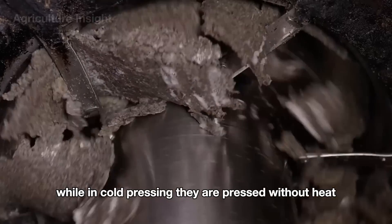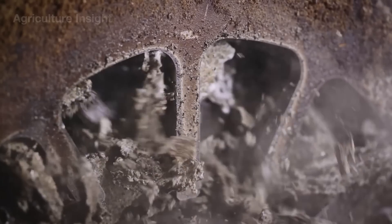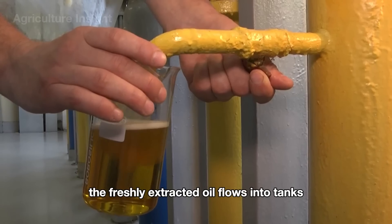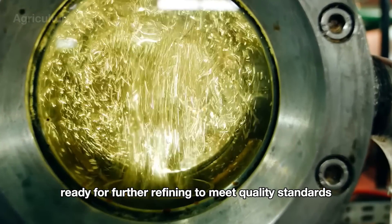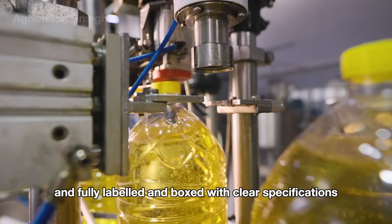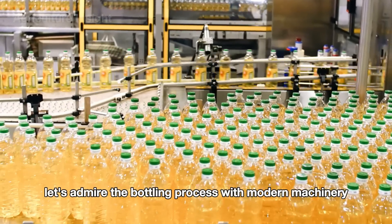In cold pressing, kernels are pressed without heat to preserve nutrients and flavor. In hot pressing, the kernels are gently heated to release more oil. The freshly extracted oil flows into tanks, ready for further refining to meet quality standards. Finally, the finished oil is bottled, fully labeled, and boxed with clear specifications. Let's admire the bottling process with modern machinery.